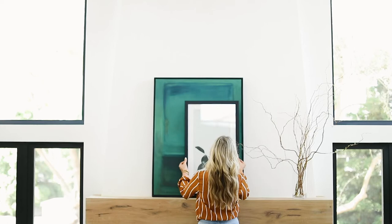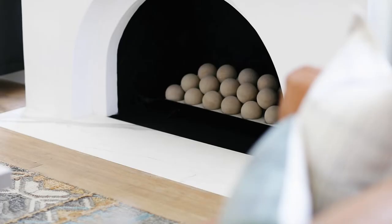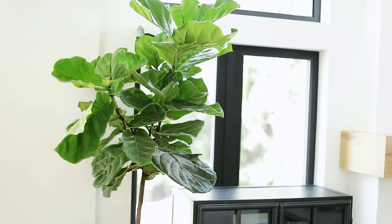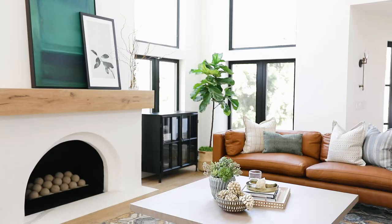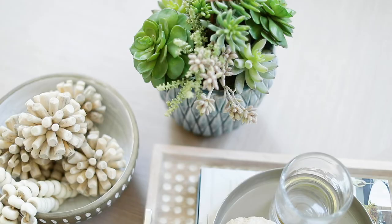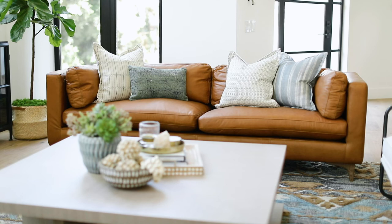We leaned some bold art on the mantle and kept the overall styling a little more simple for a more modern look. The final details of pillows, accessories, and greenery really make this one homey space for our clients to enjoy.